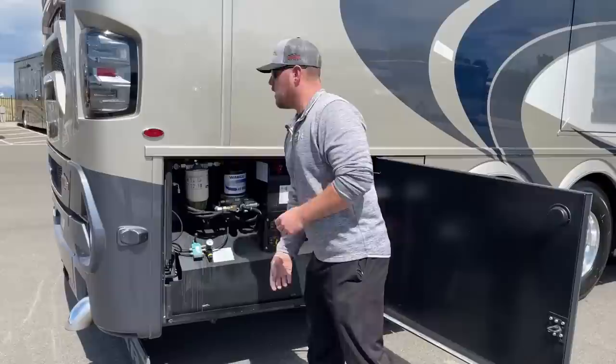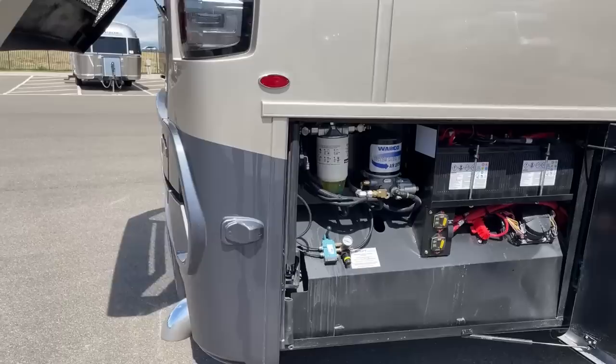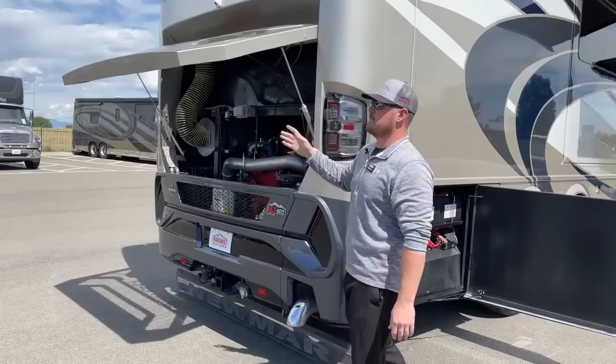On the 2022 Newmar King Air, we have the air-release hood — just flip a switch in this compartment and the hood goes up. It's pressurized by the air system on this Spartan K3 chassis. There's also an auxiliary compressor just in case you have low air and don't want to start the engine.